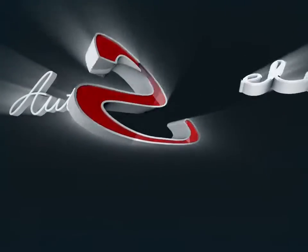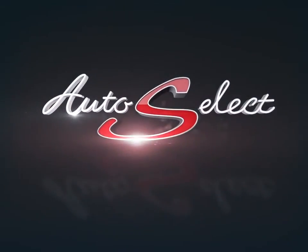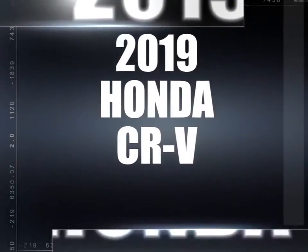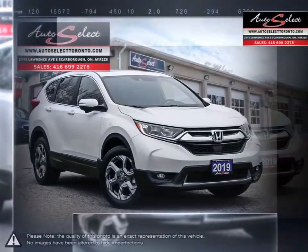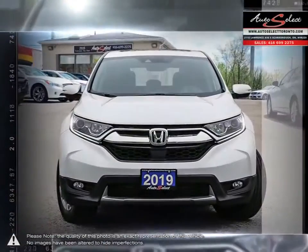Welcome to AutoSelect Toronto. Today we're looking at a 2019 Honda CR-V. Calling the CR-V an overachiever would be an understatement. This vehicle is known for being heavy on its features but light on limitations.